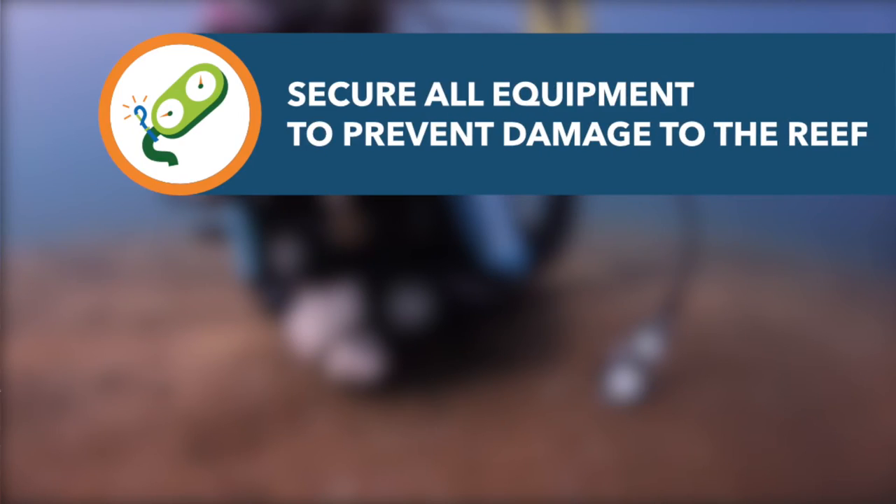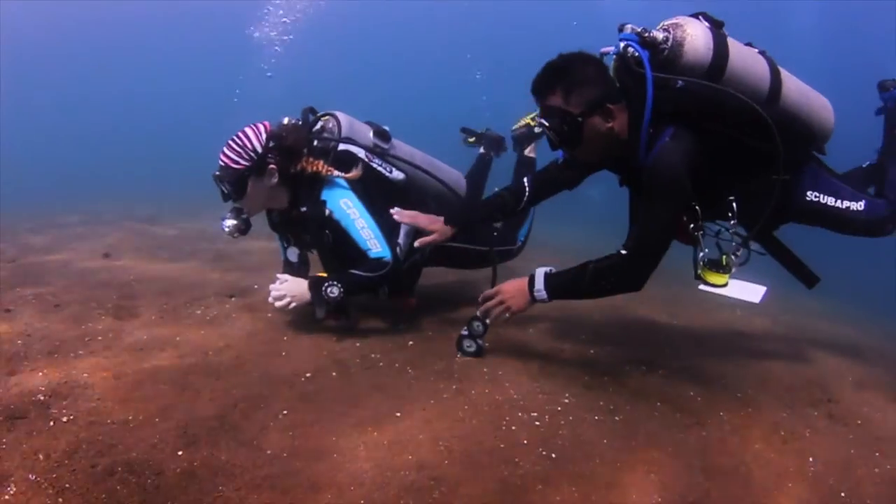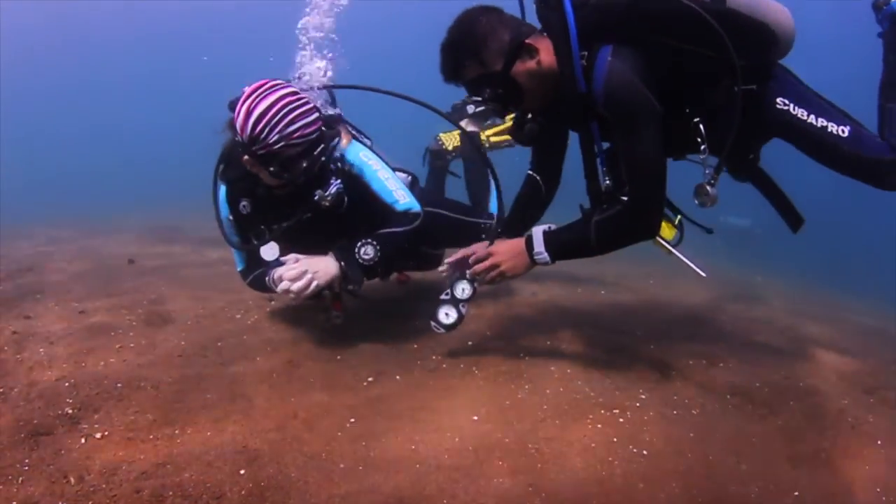Secure all diver equipment before entering the water to prevent it from dragging along the reef. Remember to check your divers and re-secure anything that comes loose during the dive.